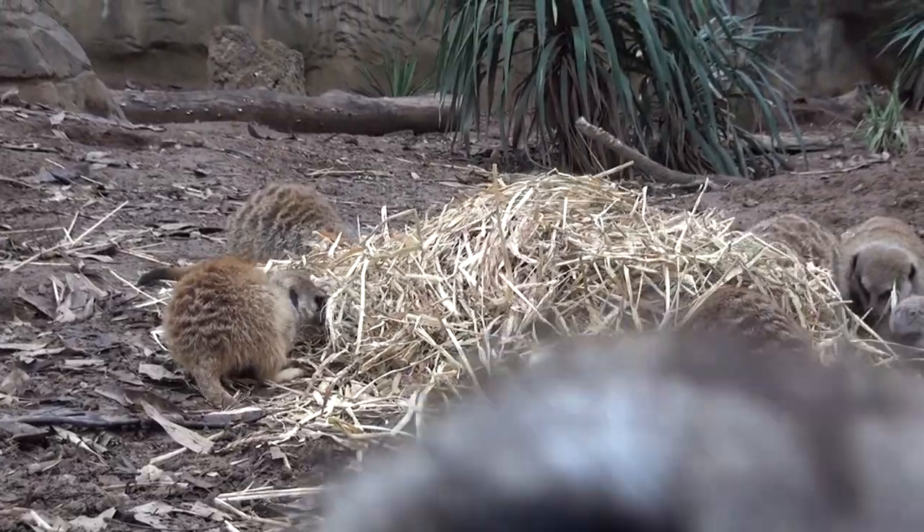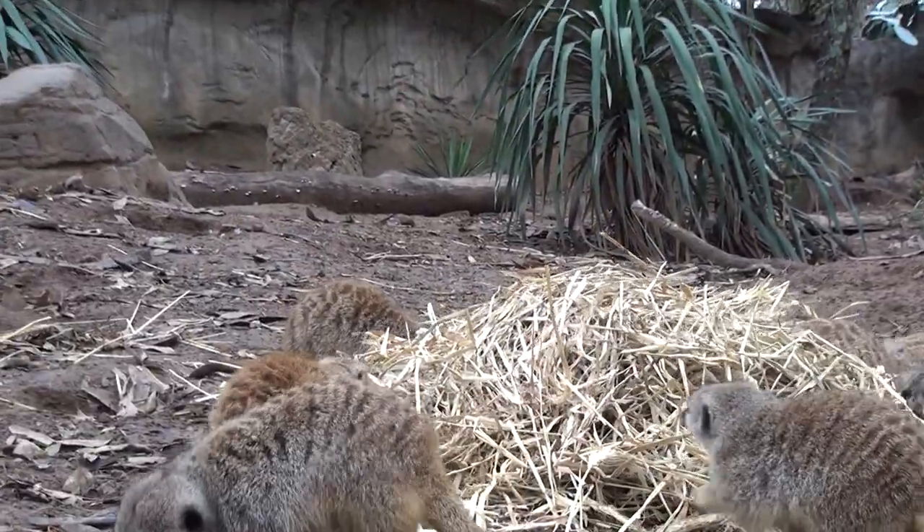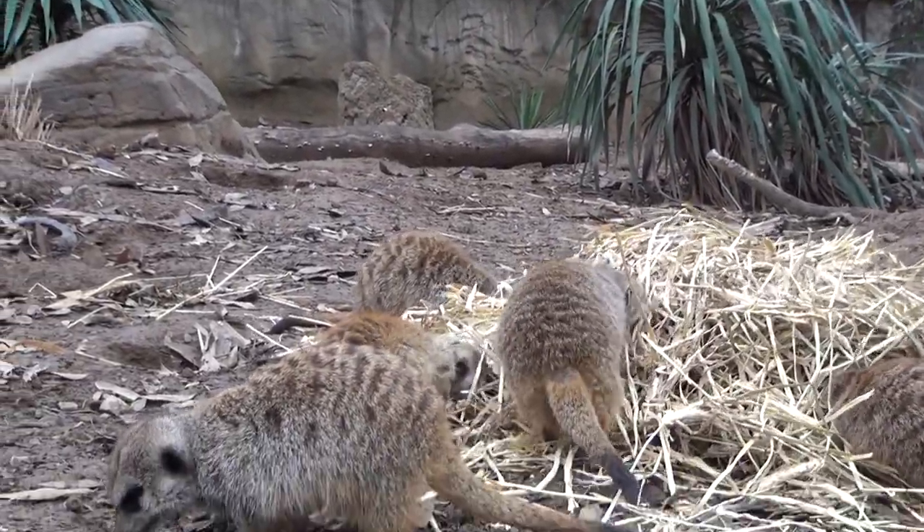We have 12 meerkats — it's the dad, whose name is Rudy, and 11 of his kids. Meerkats are from South Africa and they're very curious.